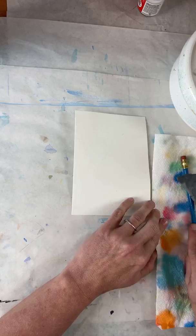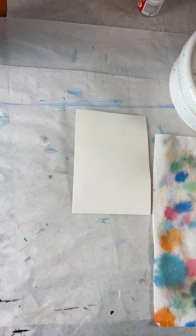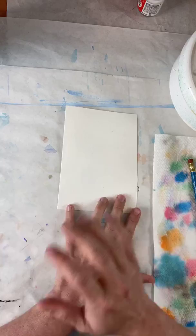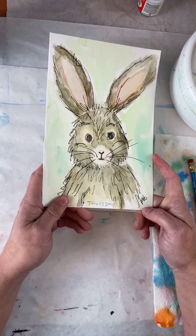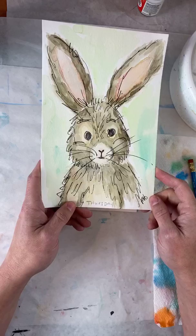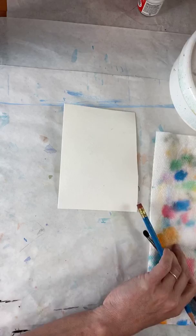Today we're going to continue our work on our little starburst. We're going to do the same thing because when we do our little bunny — this is what we're painting today — bunnies have fur, right? So we need to figure out how to make some fur. That's what we're going to practice. I don't care what color we do.